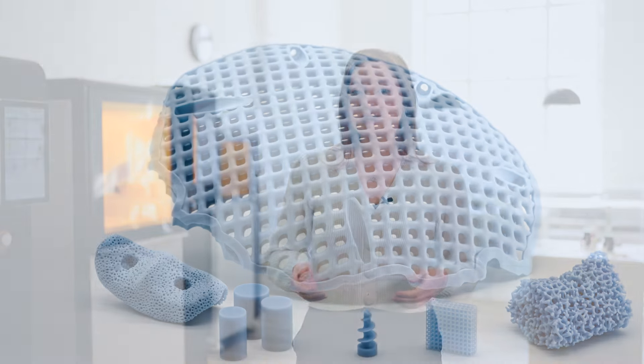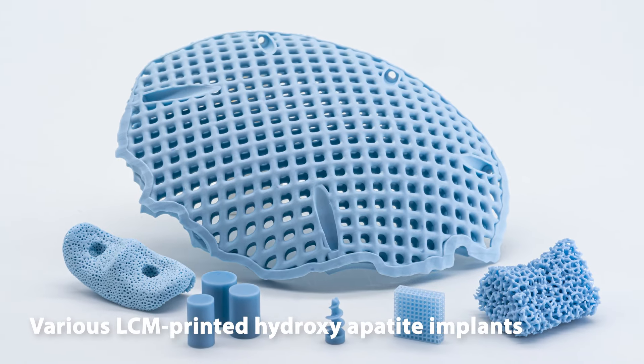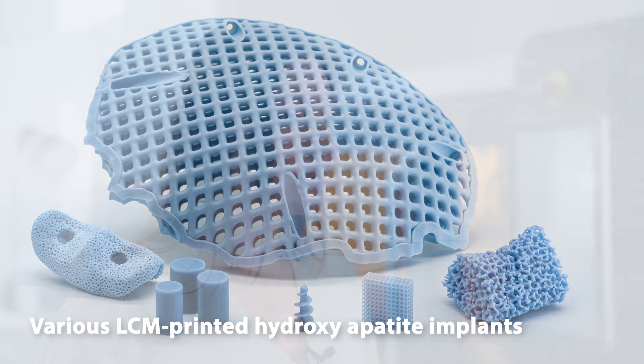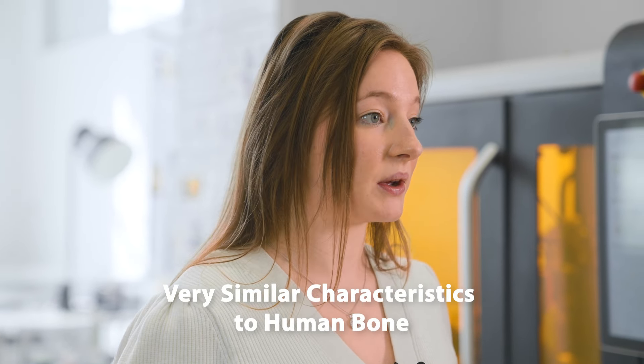Ceramic implants have a long and trusted history in medical applications. Bioceramic materials such as tricalcium phosphate or hydroxyapatite, commonly known as TCP or HA, are osteoconductive and exhibit very similar characteristics to human bone.